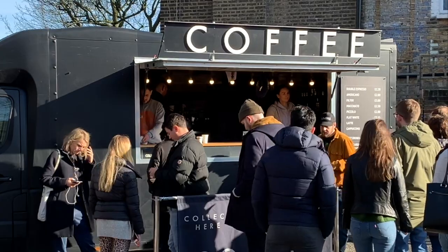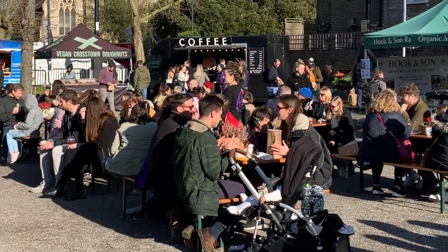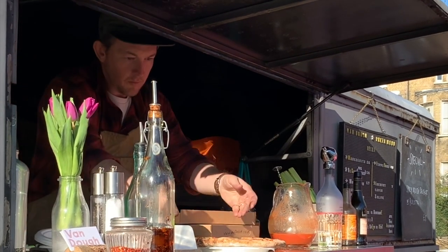Brockley is perhaps most famous for its market. Brockley market features stalls selling all kinds of foods, from prepared foods to things to take home to cook with. I hope you enjoyed exploring Brockley with me and I hope you get a chance to see the neighbourhood yourself someday. It's worth a special trip down to South London to explore the area. Happy travels.